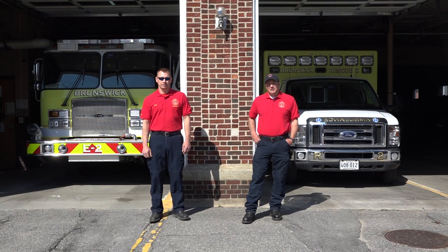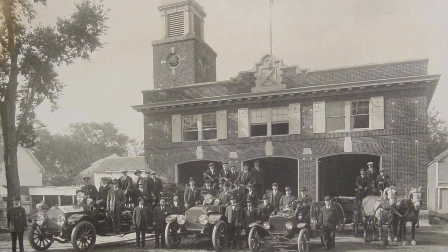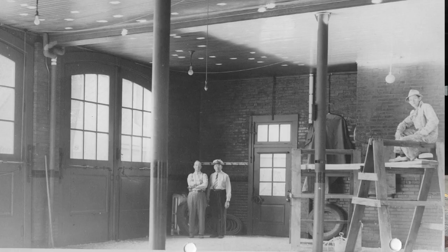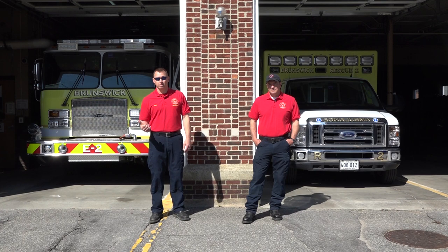Hi, it's Firefighter John. Firefighter Jason here. We're here at Brunswick's Fire Station, Central Station right off of Main Street. Did you know that this station is over 100 years old? It was built in 1919. Back then they had horses and hay. They had to store the hay upstairs with ladders so that way the horses wouldn't come up where they lived.